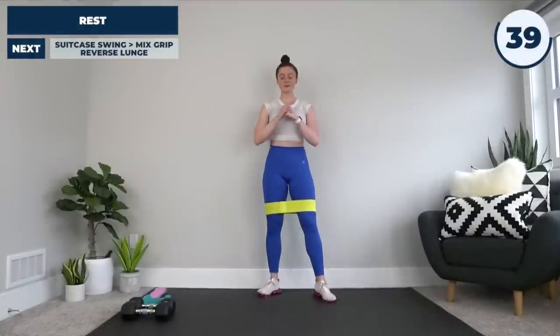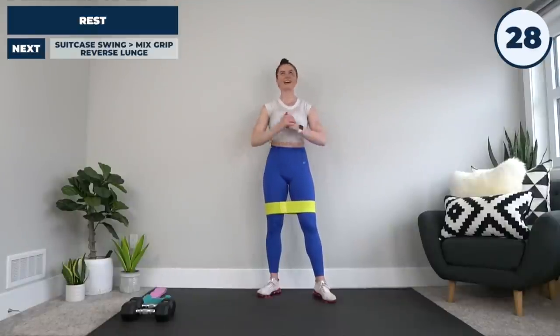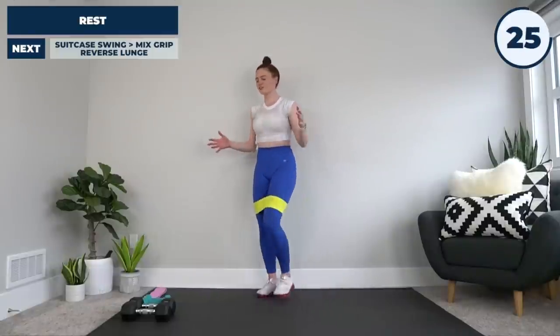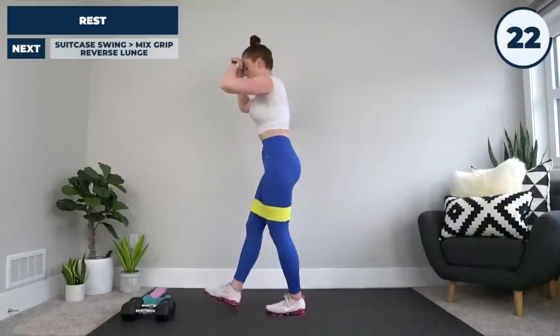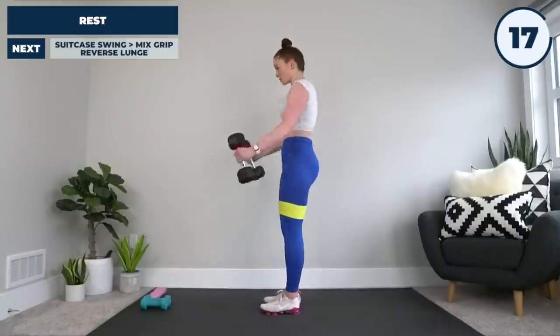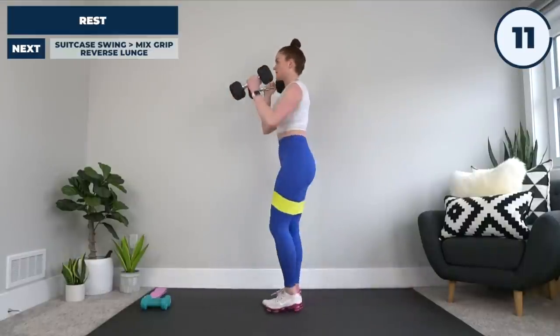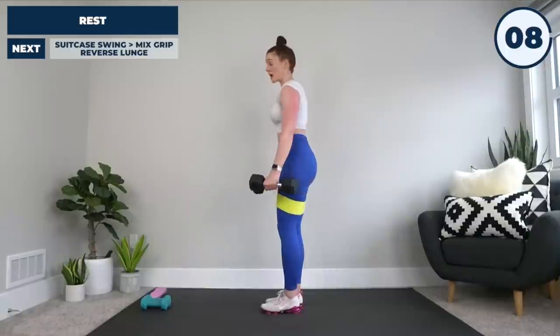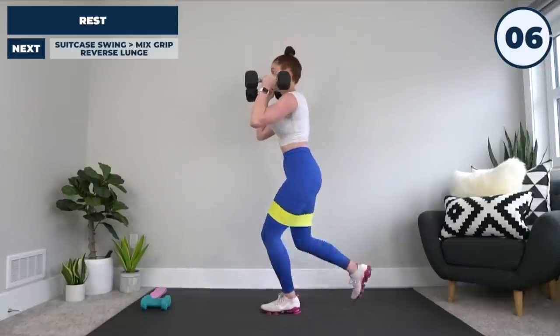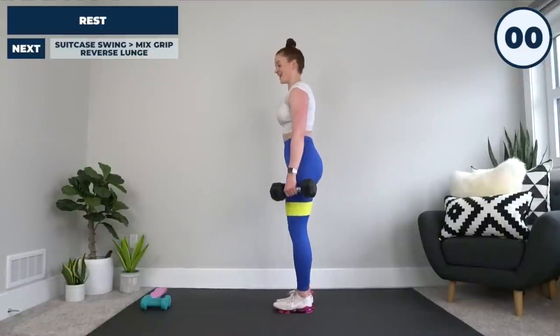And just like that we're back for round two on this workout. I'm not ready — I know you're not ready — but that is the point of metabolic conditioning: to push every energy system to the max. This is our last round; you have to make it through. Our first exercise is that suitcase swing to mixed grip lunge, alternating side to side — drop your weights if you need to, because we are off right now!